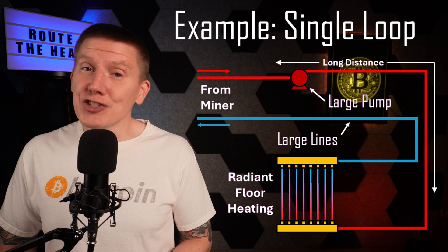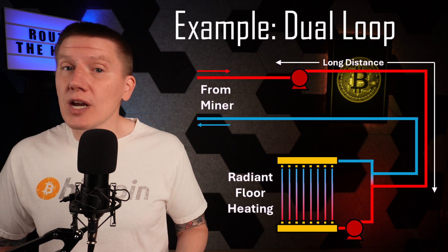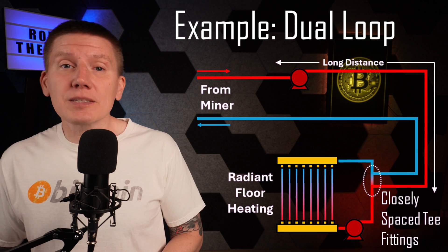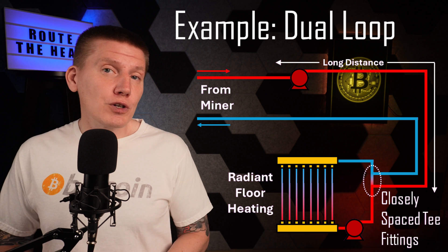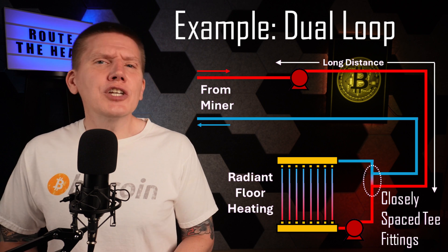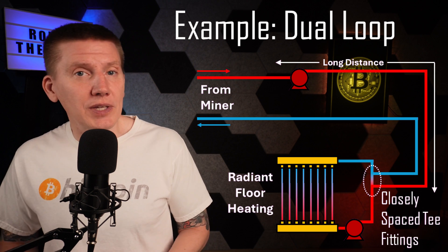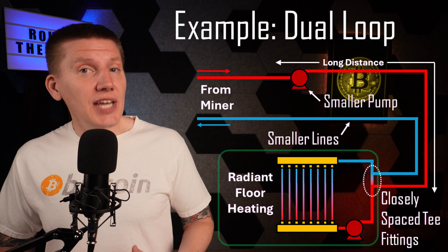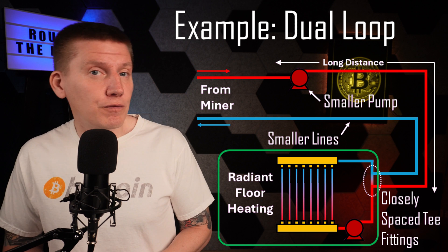And that is to build this as two separate loops with two separate pumps. These two loops are connected using a set of closely spaced T fittings. The first loop can have a lower fluid flow rate to deliver heat from the tank to the building, resulting in smaller lines and a smaller pump.